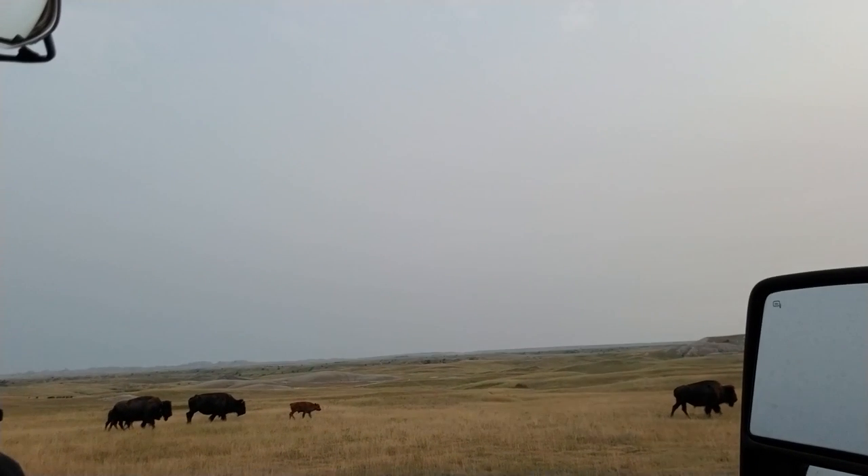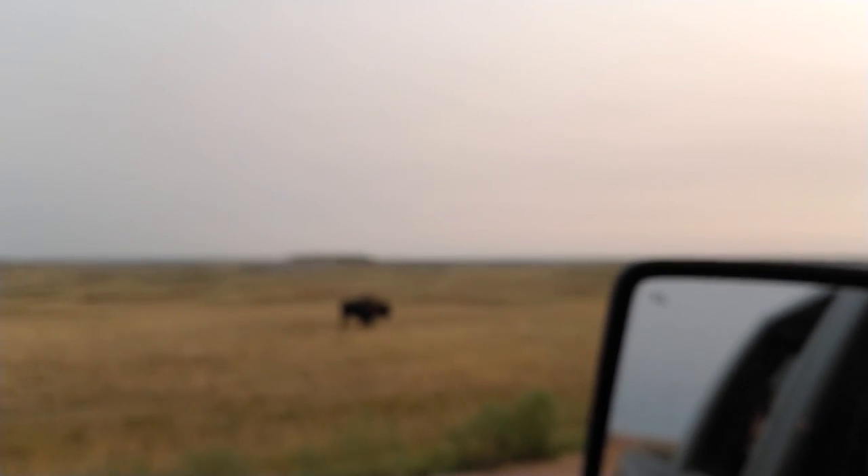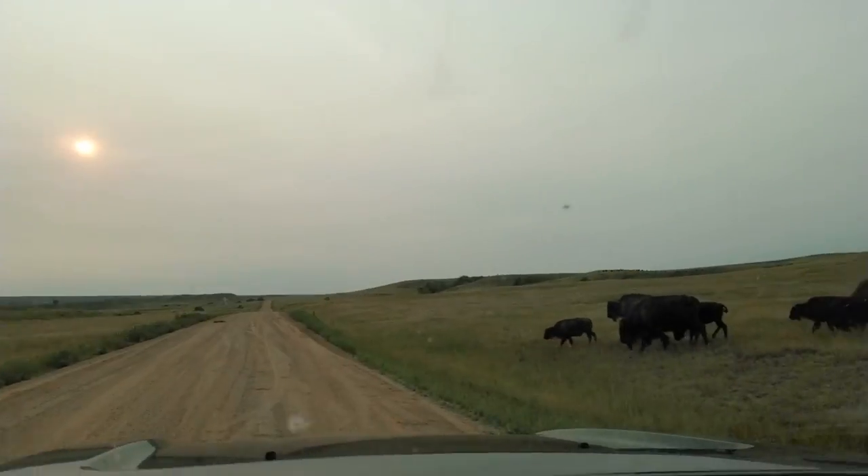We are currently surrounded by bison. Aaron's filming some out the window. They're everywhere. We are completely surrounded by bison — there's one walking up the path right next to my truck, right there.